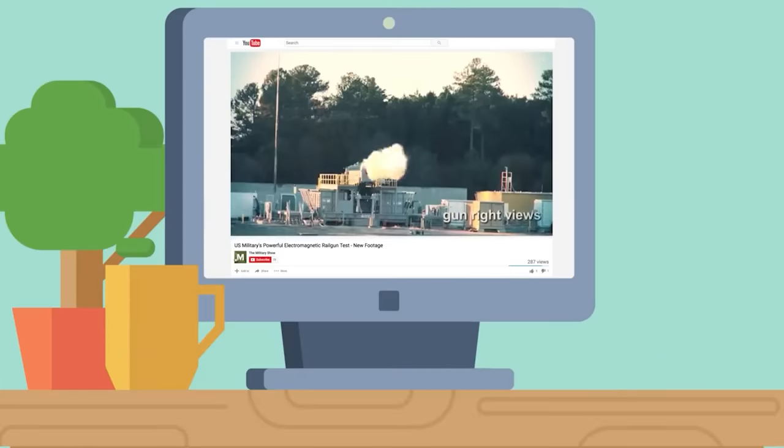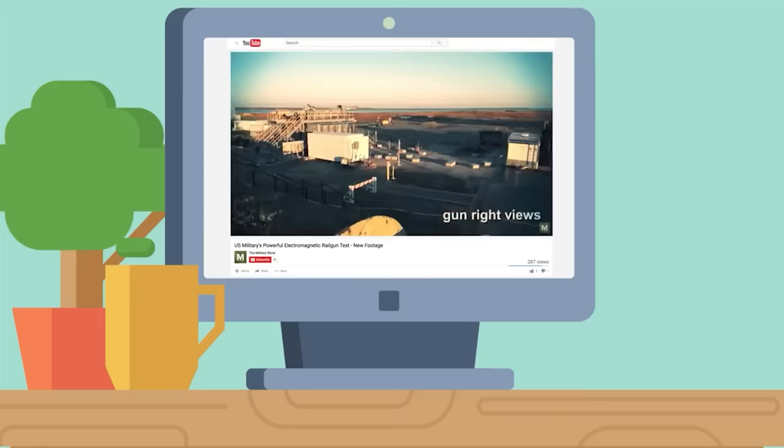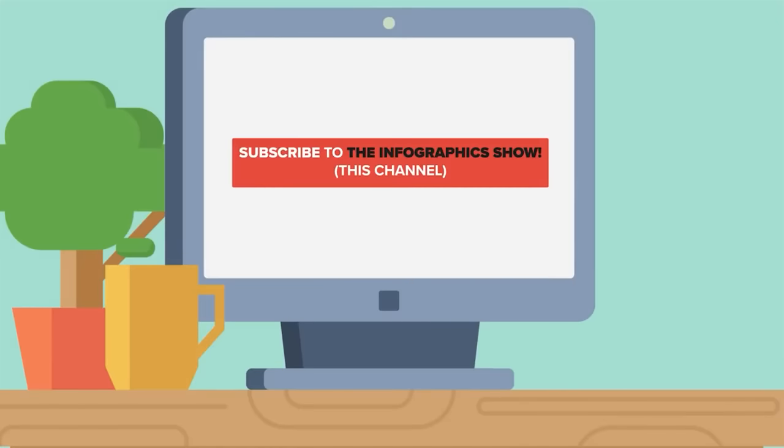If you would like to see the railgun in action, we've created a second YouTube channel called The Military Show featuring live footage of the United States military. The link will be displayed at the end of the video and in the description. This is also a good reminder to subscribe to this channel if you want to see more videos like this.